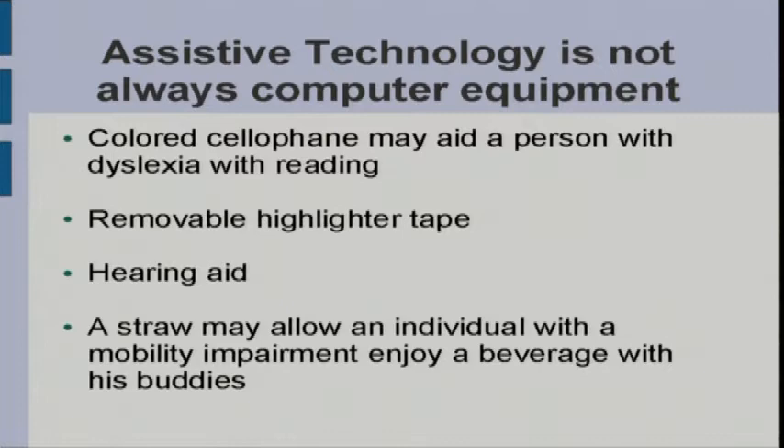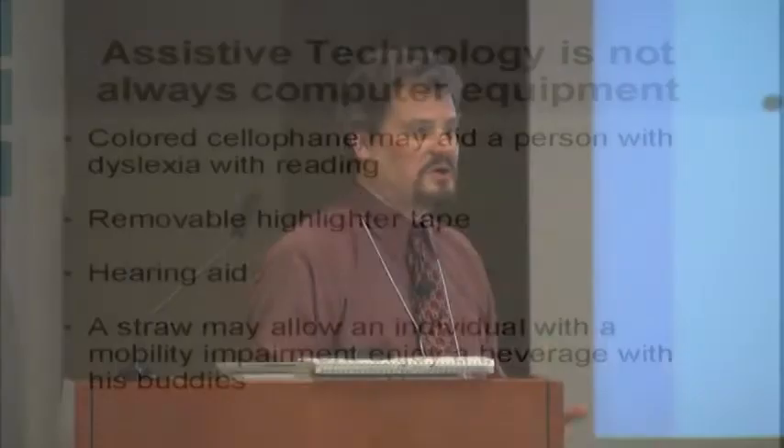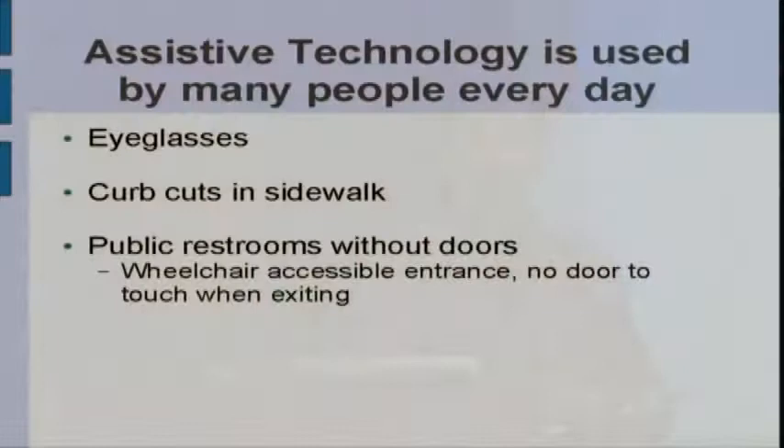Colored cellophane has been used to aid people with reading — laying red or blue cellophane over printed materials helps clarify the print on the page. Removable highlighter tape can be used in books without marking with ink. A hearing aid could be considered assistive technology for a person who is deaf or hard of hearing. A straw may be considered assistive technology for a person with a limitation in the use of their arms.